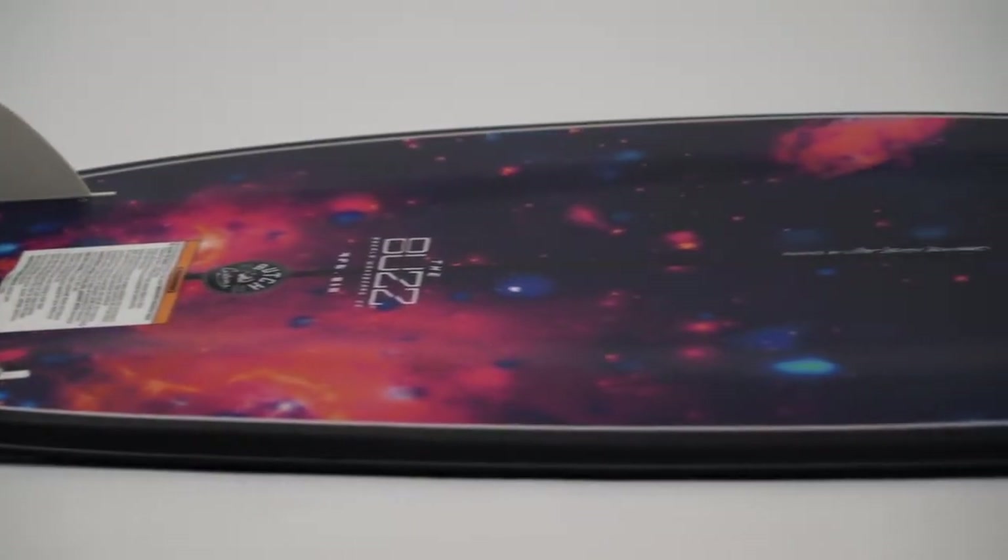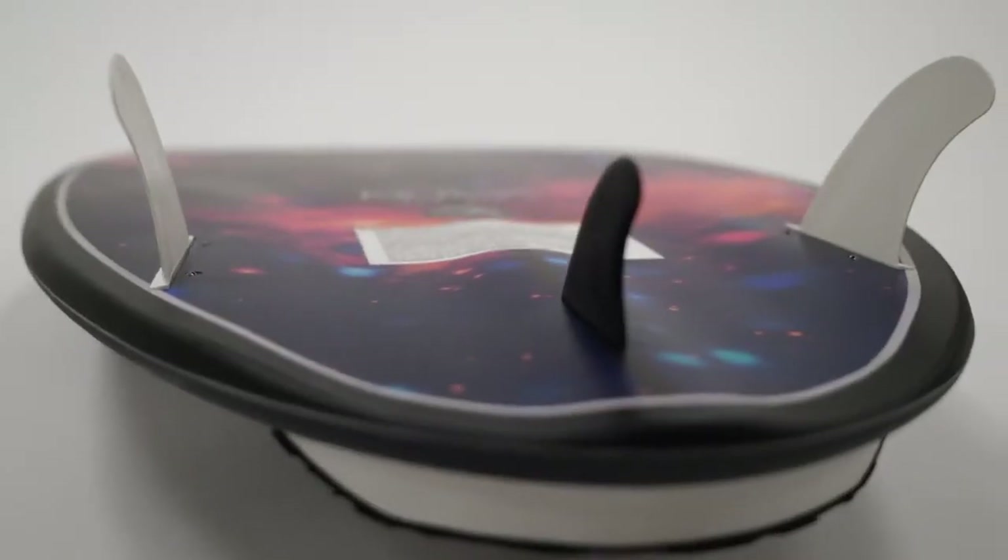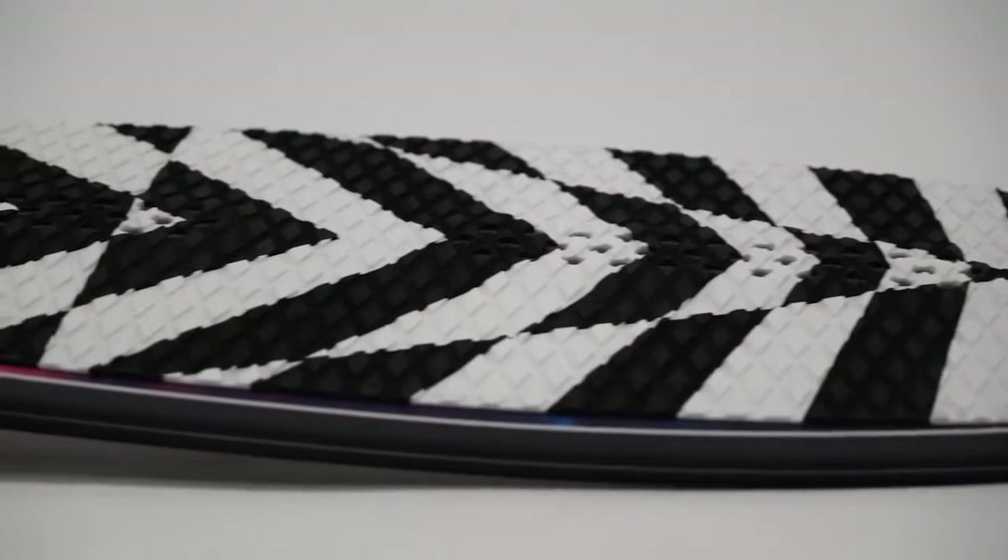This board features Durachelle construction, EPS core, single concave base contour, mellow tail channels, machined EVA traction pad, monocoque construction, and layered glass.